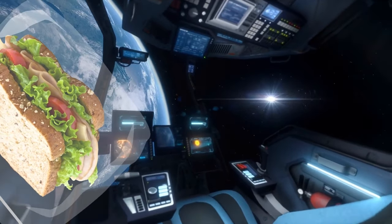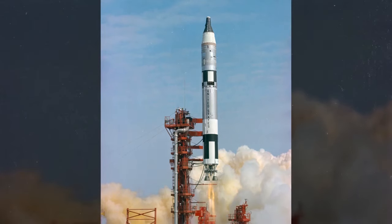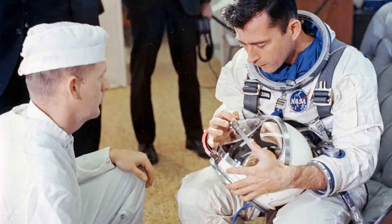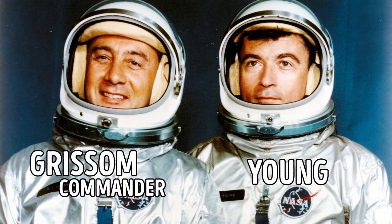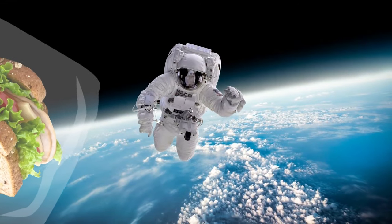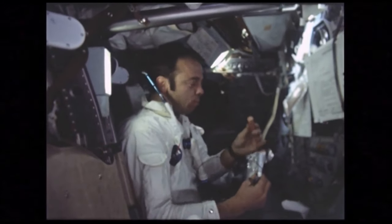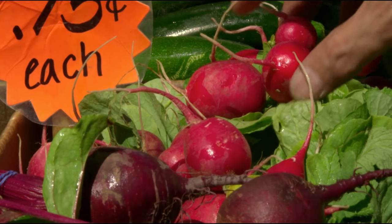When you imagine someone trying to sneak something into space, your first thought wouldn't be a sandwich. But back in 1965, during a Gemini mission, astronaut John Young brought a corned beef sandwich on board, going against NASA rules. He hid it in his spacesuit pocket before blast-off. About two hours into the five-hour trip, he offered it to the mission commander. The commander, being a good sport, took it and they shared a quick savory moment. He even put the unfinished sandwich in his own spacesuit pocket to avoid crumbs making a mess of the spacecraft, while official NASA-approved food waited patiently in a box nearby.